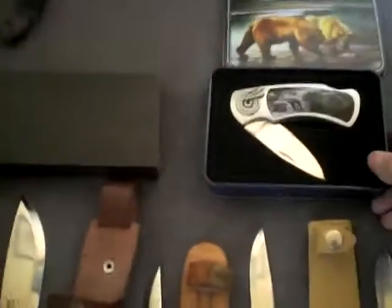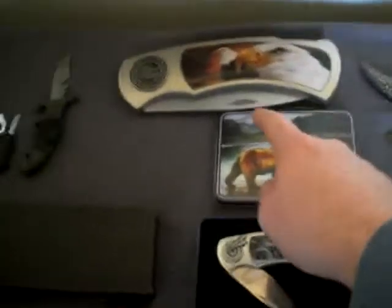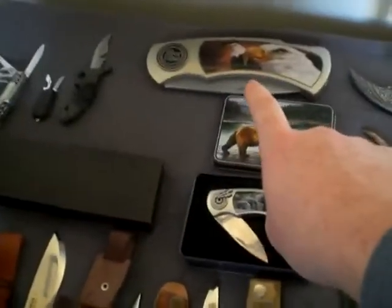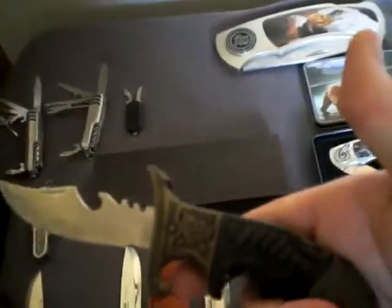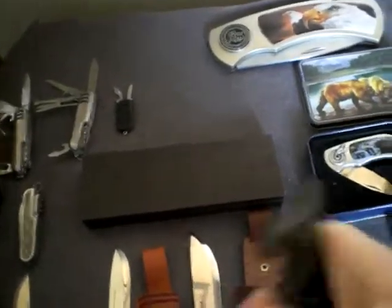And then we have these — more display knives. This is a bear — the lid, it's a monster. Someone called Cowley Lover also has this; he has a gold dragon, I believe. I have an eagle. Just massive knives.